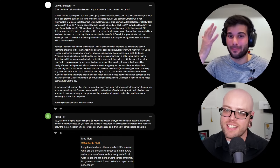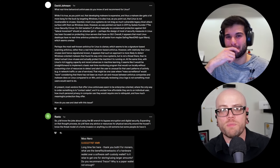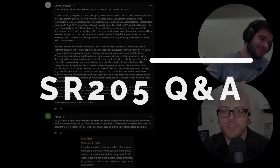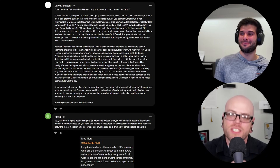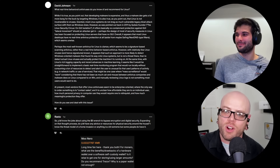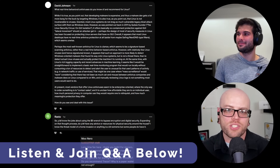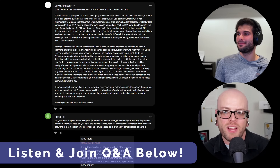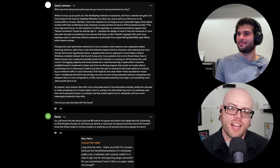Welcome to the Surveillance Report 205 Q&A, where we answer questions about antivirus recommendations for Linux, physical security suggestions, and hardware versus software crypto wallets. We answer questions from our amazing patrons who support this podcast. You can view and join the questions on patreon.com/surveillancepod and xmrchat.com/surveillancepod. With that, let's dive in.